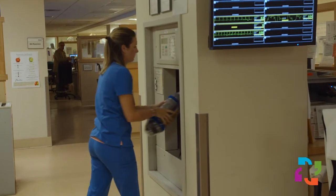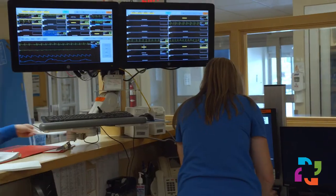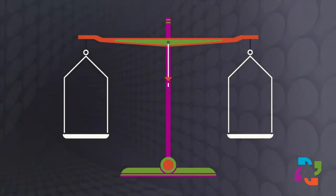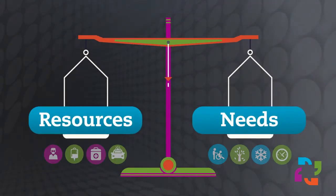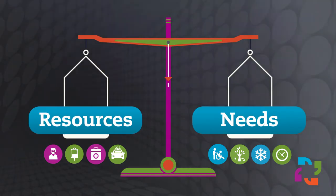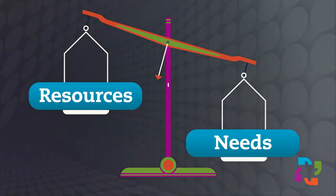You may be wondering what's the difference between day-to-day operations and an emergency. It's helpful to think about this difference like a scale. On a regular basis, the scale is in balance. We have the proper amount of staff, supplies, and equipment to meet current needs. However, an emergency tips that scale out of balance.